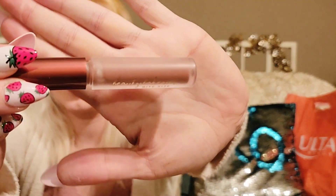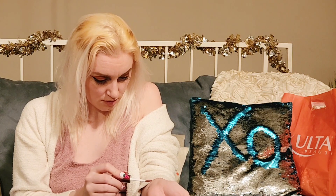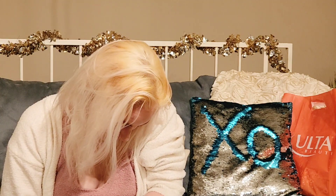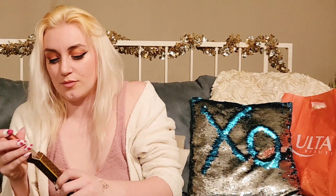They're in a frosted package, and it's hard to tell the colors. I Nude It is definitely darker, which I like, but that would be a better one for her. And this one is Brown Sugar. I think she'd take I Nude It and I'd rather take Brown Sugar.